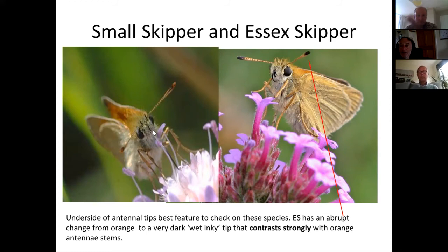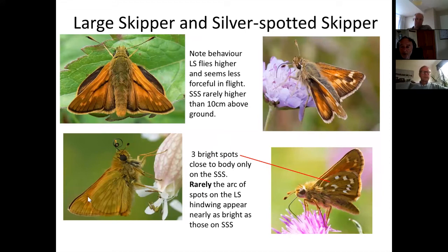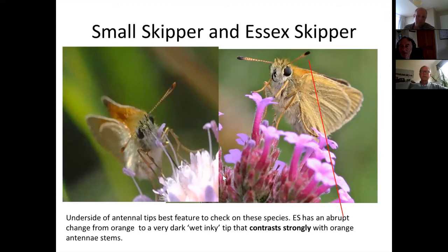On the small skipper the color transitions gradually from orange through brown to darker, whereas on the Essex skipper there's always an abrupt black tip on an orange stem. To distinguish the Essex skipper from the large skipper: the entire underside of the Essex skipper is completely uniform — same color throughout. The small skipper is similar but has a slight difference at the tips. Neither small nor Essex skipper has spots on the upper surface — unlike the large skipper which showed faint spots.